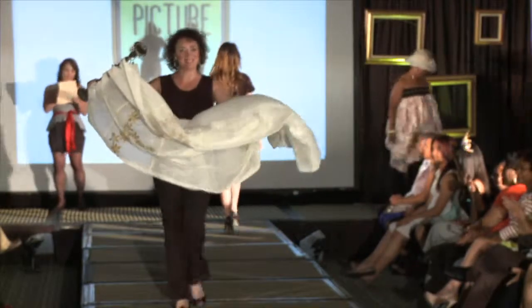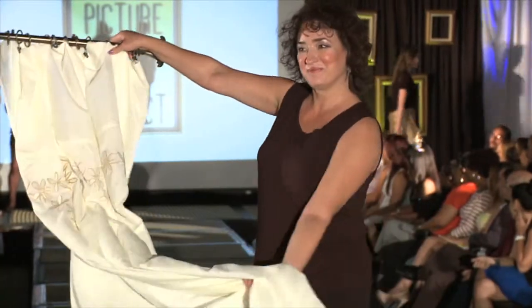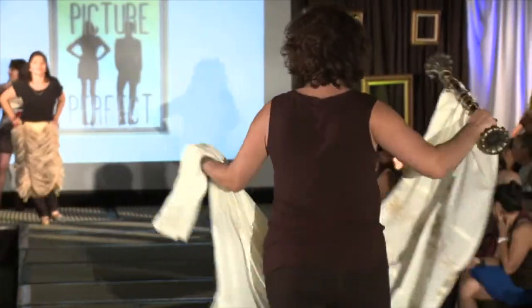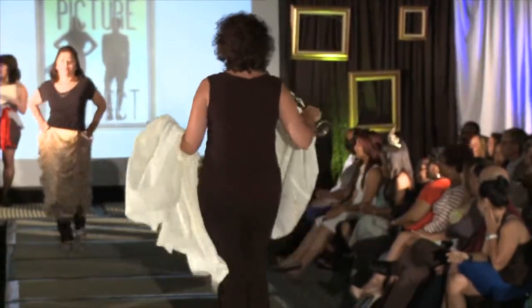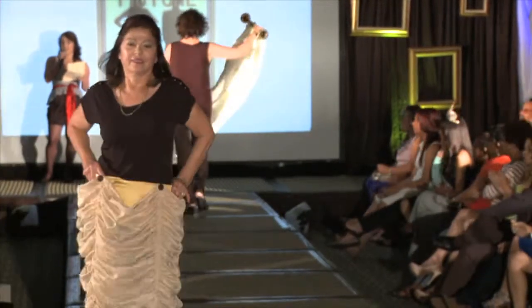And then it's Rosa with an Austrian skirt and faded fringe. You didn't know you could wear those window treatments, did you? Thank you.